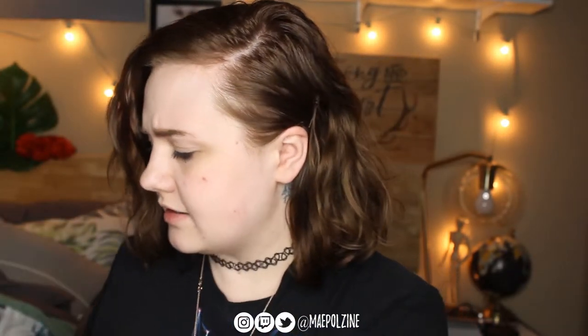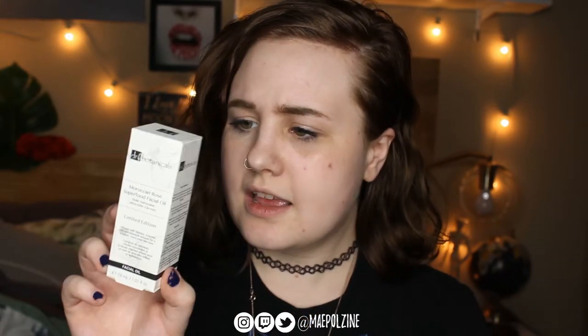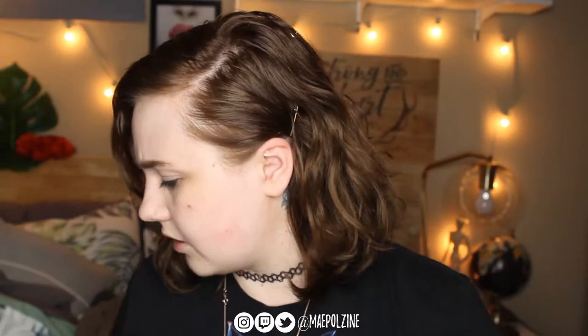Next we have Dr. Botanicals Moroccan Rose Superfood Facial Oil. I have never used a facial oil, to be quite honest. It's supposed to be infused with vitamin C and A, and this is $26. Next up we have from L.A. Splash the Sinfully Angelic Lip Gloss in shade 801 Afriel, and this guy retails for $18.